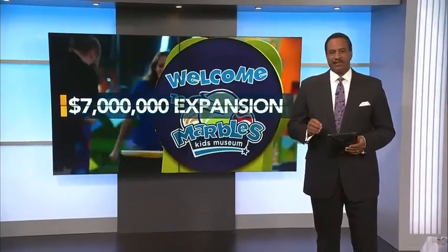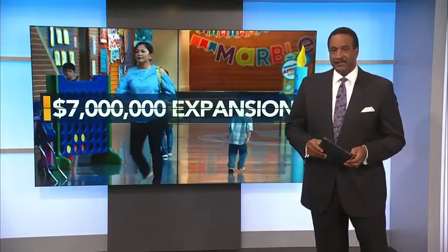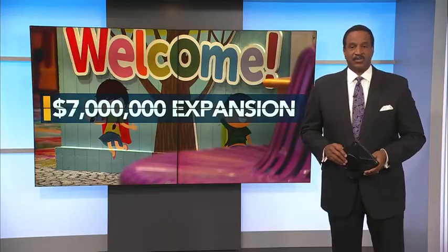A $7 million expansion would allow more families to enjoy a day of fun at the Marbles Kids Museum in downtown Raleigh. The museum is working on a makeover of its campus downtown, while exploring plans to open new locations across Wake County.